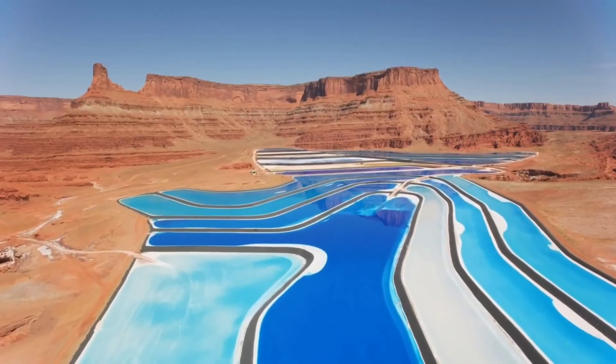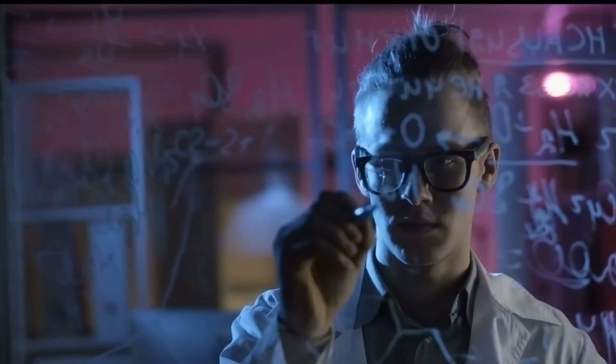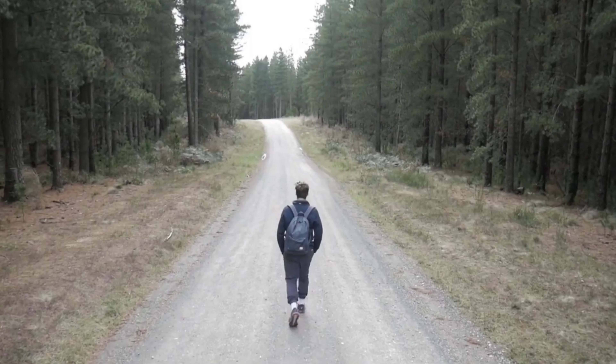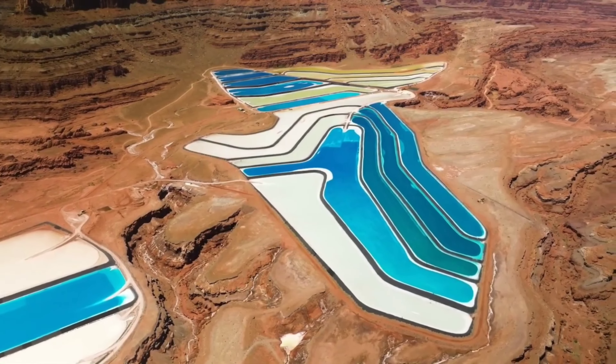The video concludes with appreciation for viewers' engagement and positive comments. The Utah evaporation pool is not only a scientific marvel, but also a testament to the interconnectedness of nature and human creativity. Thank you so much!